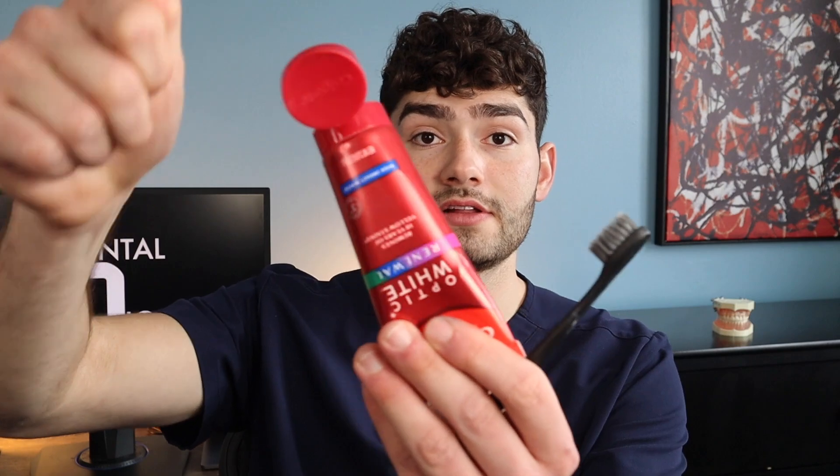The last toothpaste on the list is the Colgate Optic White Renewal. This toothpaste is advertised as having the highest hydrogen peroxide on the market, meaning it should give you whiter teeth in a shorter period of time compared to any other toothpaste. The Colgate Optic White Renewal is a balance of mint and cinnamon, so if you like more of a cinnamon-flavored toothpaste, this is a great option.